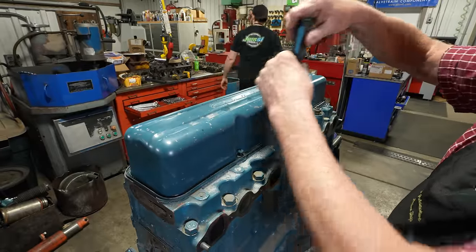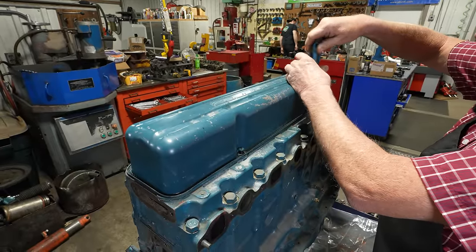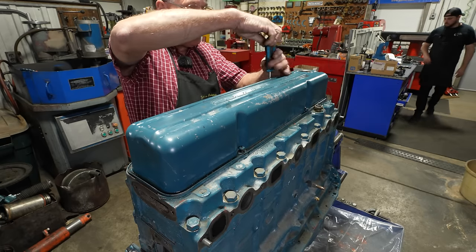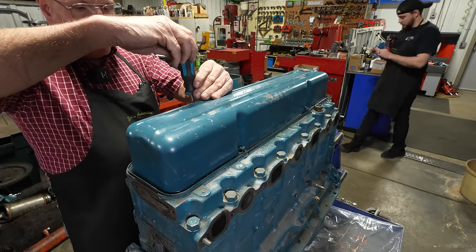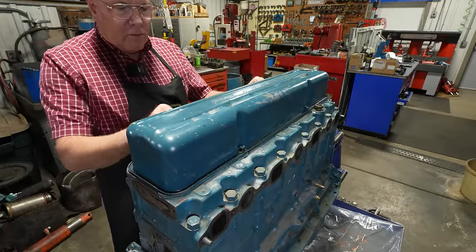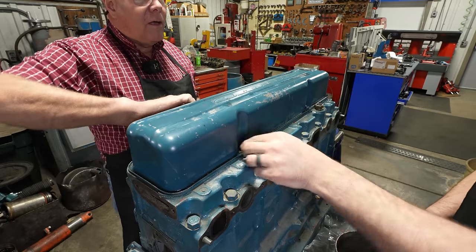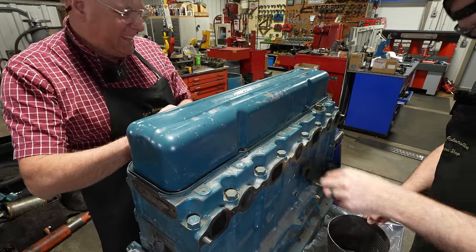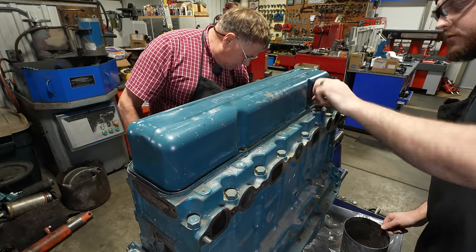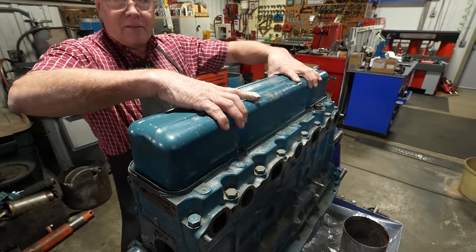These old motors — they call them the stove bolt motors. I don't know where that came from other than the fact that these things had what my dad always referred to as a stove bolt — a screwdriver slot bolt — instead of a hex head. Let's grab a can to throw some parts in. I wish I could find safety glasses that didn't have a bifocal.